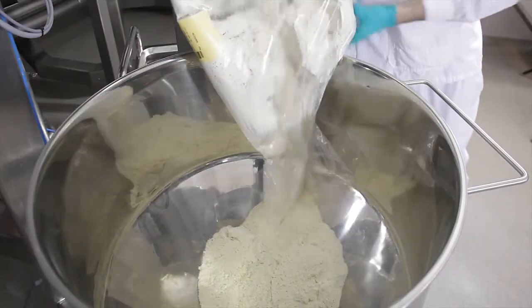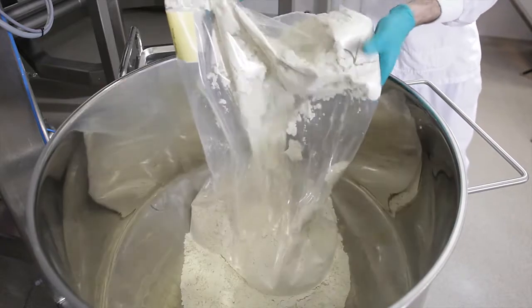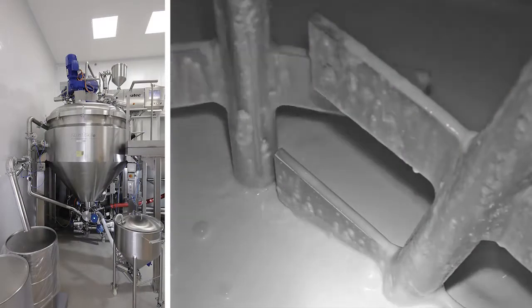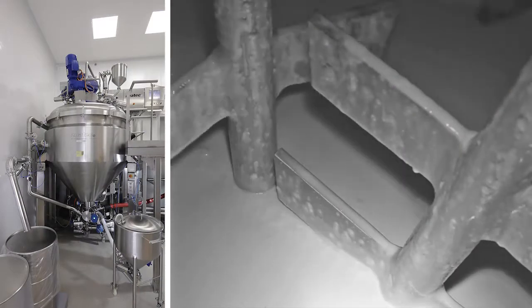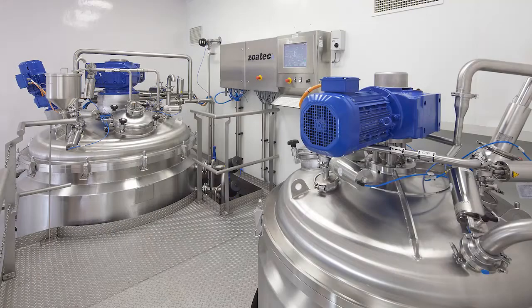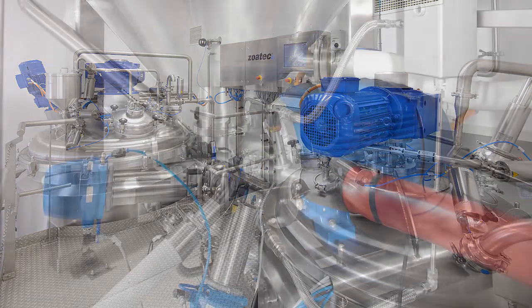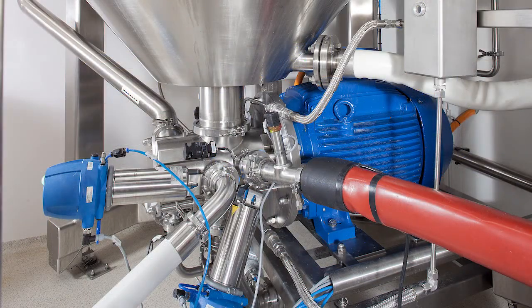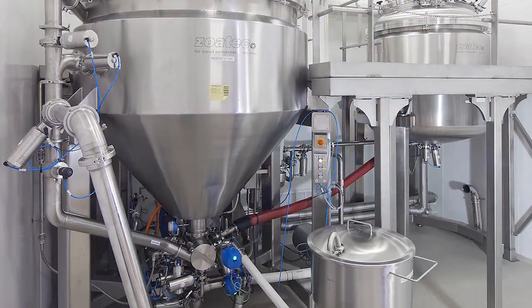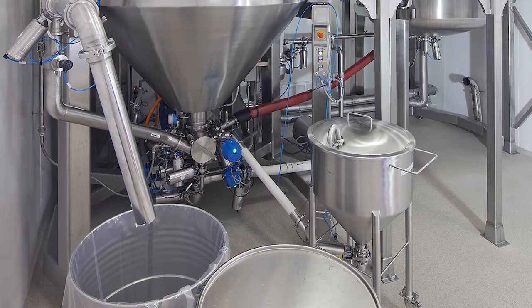Ein Upscaling-Prozess kann also jederzeit leicht durchgeführt werden. Die Anlage deckt einen beachtlichen Leistungsbereich von 400 bis 2000 Litern ab. Mit großem Erfolg hat Qualifar die Herstellung weiterer Produkte auf das neue System umgestellt. Dank des leistungsstarken Homogenisators ist das Unternehmen nun in der Lage, größere Chargen in einer einzigen Schicht zu produzieren.